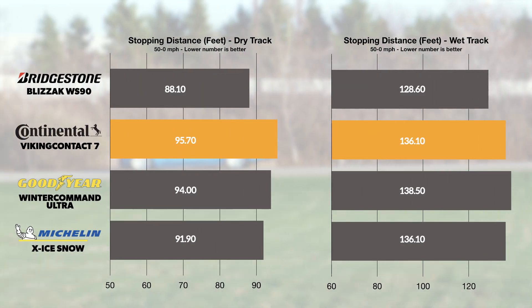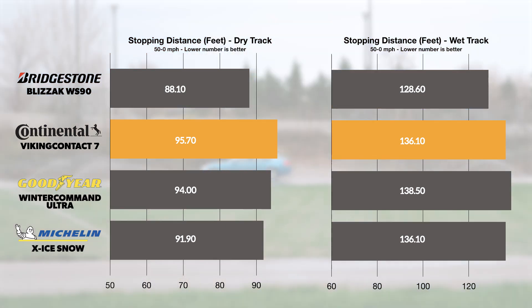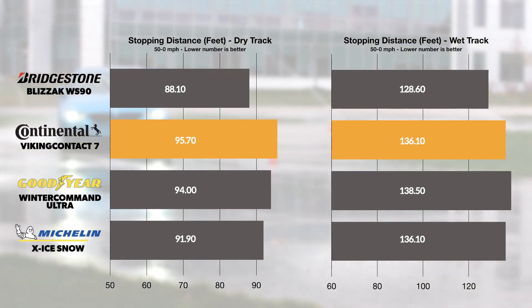Dry braking tests found the Viking Contact 7 taking slightly longer to stop from 50 mph than the rest of the group. In the wet, the Continental managed to tie for second place in braking and just edge out its closest rival for runner-up in lateral wet cornering traction.